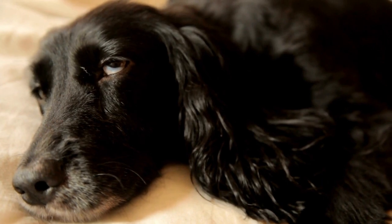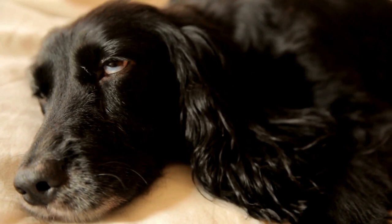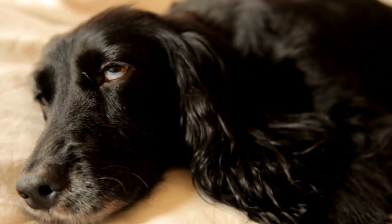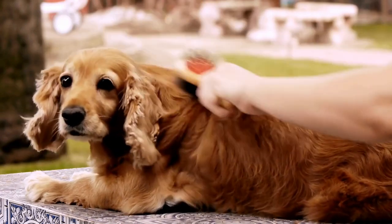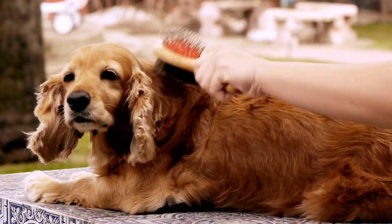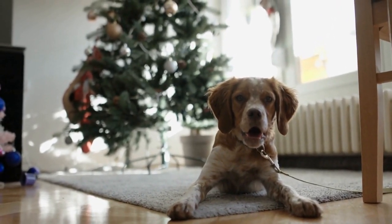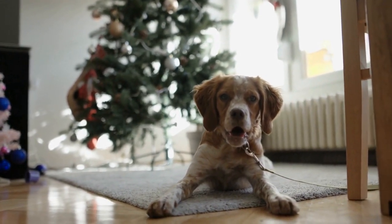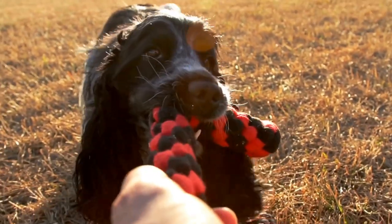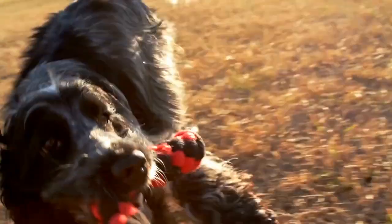Seven: Schedule professional grooming sessions. While it's essential to groom your Cocker Spaniel at home, scheduling regular professional grooming sessions can be beneficial as well. A professional groomer has the expertise and tools necessary to give your furry friend a thorough grooming. They can handle tasks like trimming the coat, cleaning the anal glands, and giving a stylish haircut. By delegating some of the grooming responsibilities to a professional, you can save time and ensure that your Cocker Spaniel receives the best care possible.